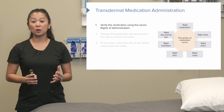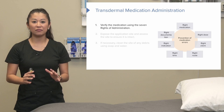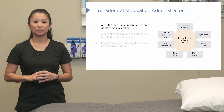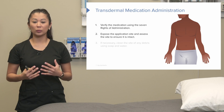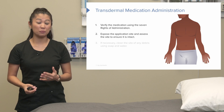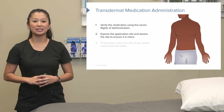Before you give that transdermal medication, don't forget the seven rights of medication administration — it's really important we're giving the right patch to the right patient. Once we check those rights, we want to look at the application site and make sure that skin is intact. Some drugs in the transdermal system, if placed on broken skin, can be very irritating to the patient, so make sure to assess the site itself.